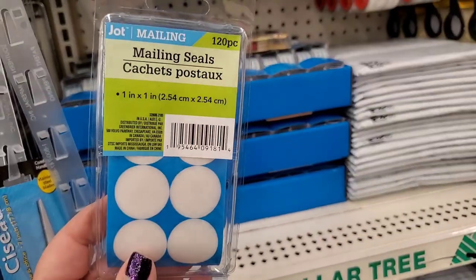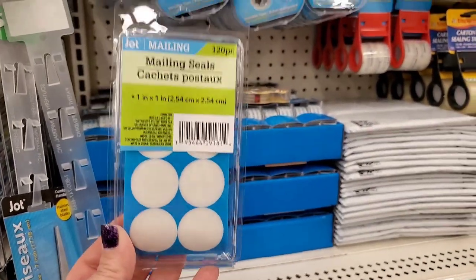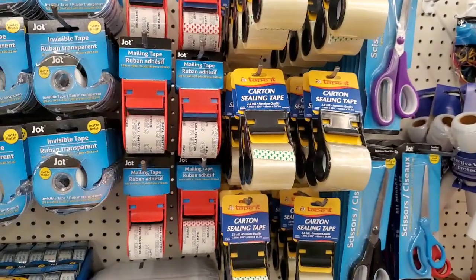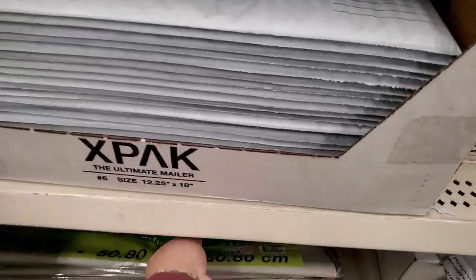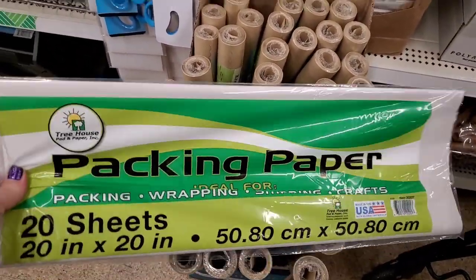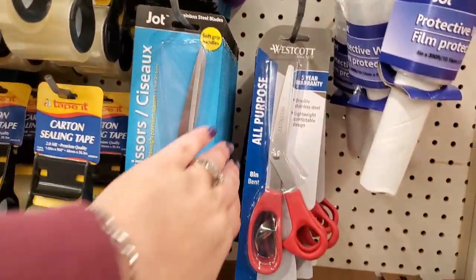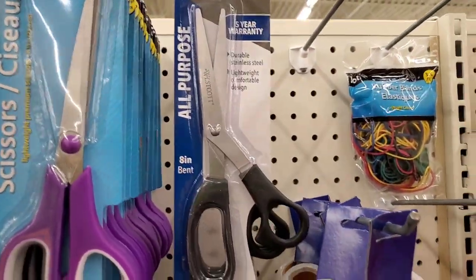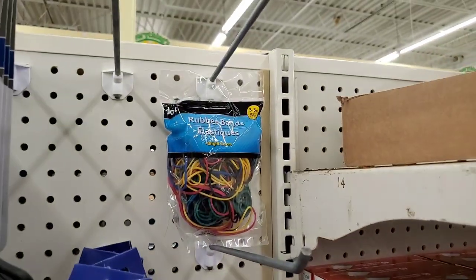They have a new product — 120 pieces of mailing seals great for sealing envelopes. They also have matte finish invisible tape, carton sealing tape, and mailing tape. Lots of stuff gearing us up for the Christmas shipping season. New packing paper — 20 sheets — great for last-minute wrapping and mailing. Loads of scissors including nice large-handled purple and black ones. Also protective wrap — tons of stuff to wrap your items with.